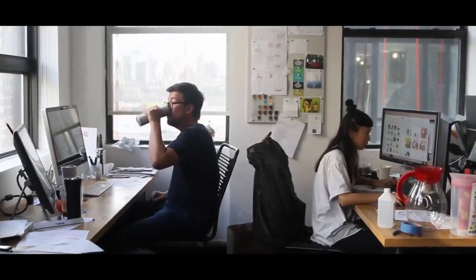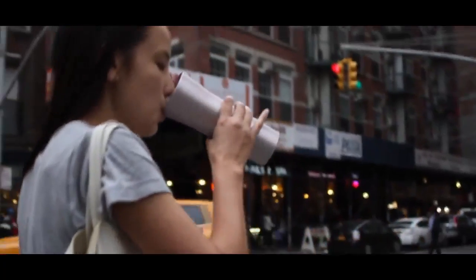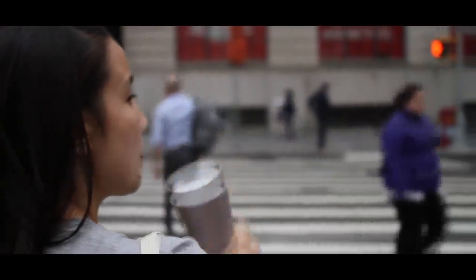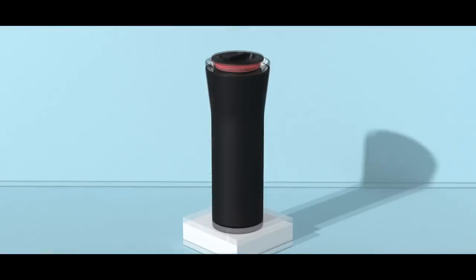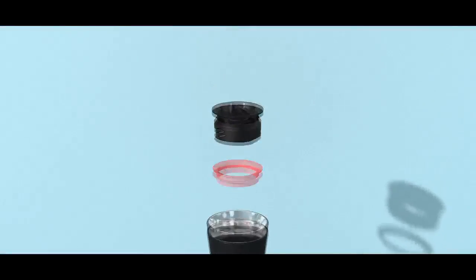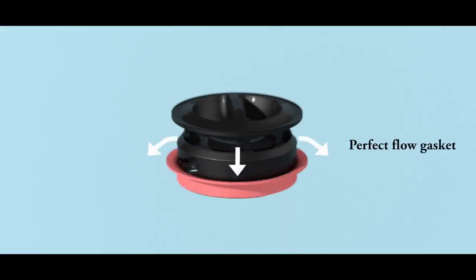With the Little Tumbler, you can sip naturally from any side, just like a normal cup. It won't splash on you if it's jostled, and it can't overflow when you're drinking. The secret to perfect sipping is our patent-pending stopper. It has flow holes all around, nice and big, so it's easy to clean. These are covered with a special silicone gasket that gives you the perfect flow every time.